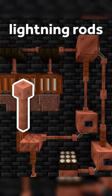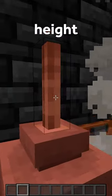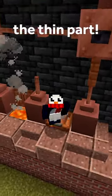I love using lightning rods and levers to make small intricate pipes. And now you can add in clay pots. They're just the right height to hide the head of a lightning rod so you can only see the thin part.